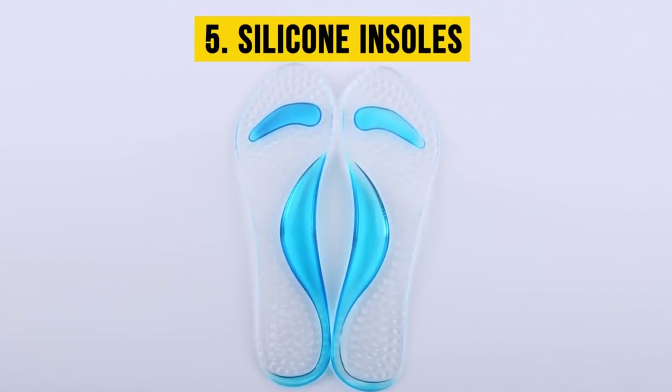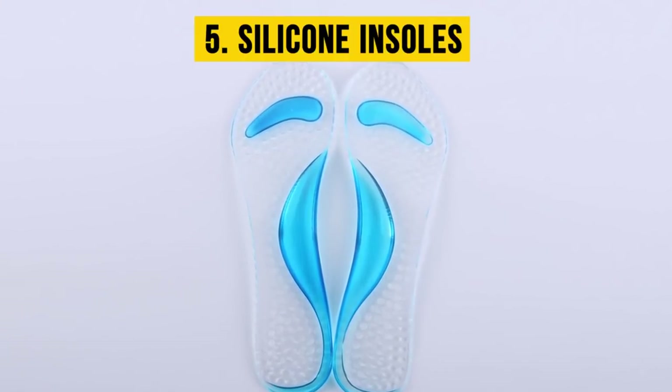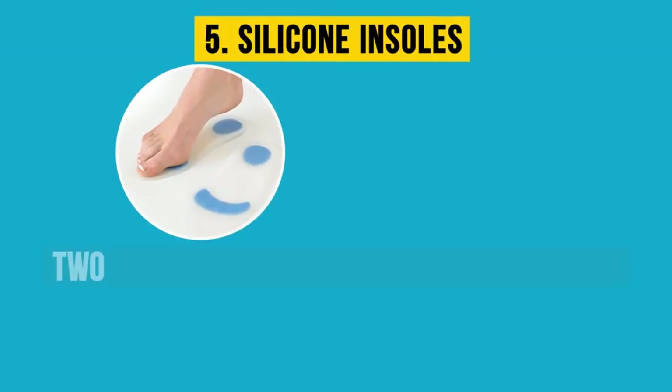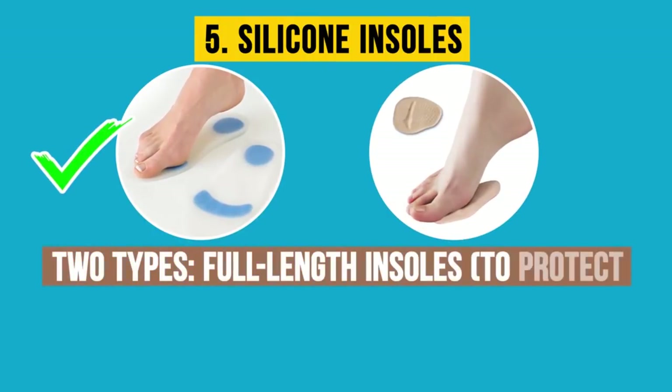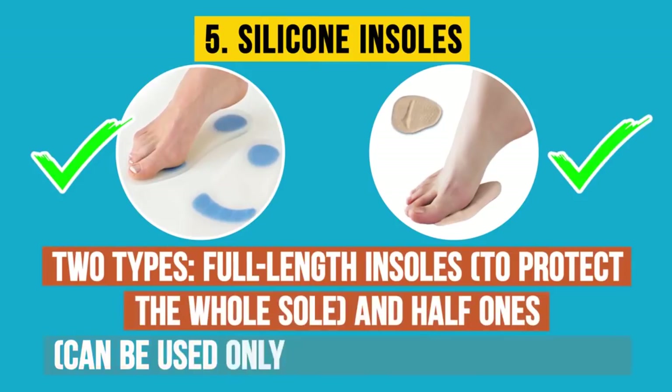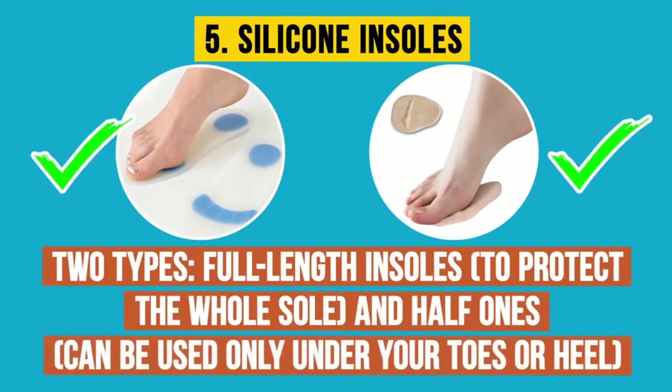Five: silicone insoles. You can buy silicone insoles in shoe shops, orthopedic stores, and even online. There are two types: full-length insoles to protect the whole sole, and half ones that can be used only under your toes or heel. So you can choose the insoles that fit your needs.